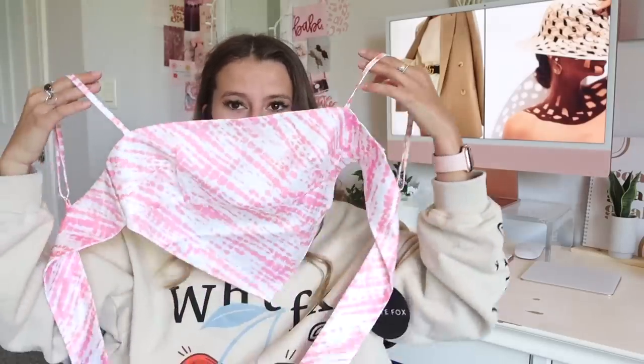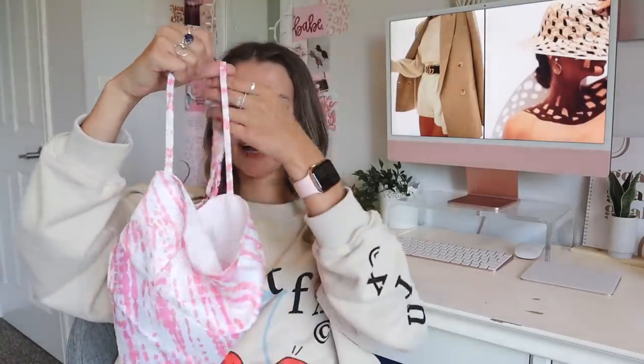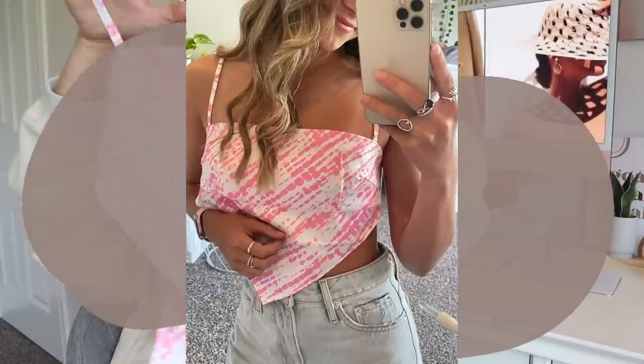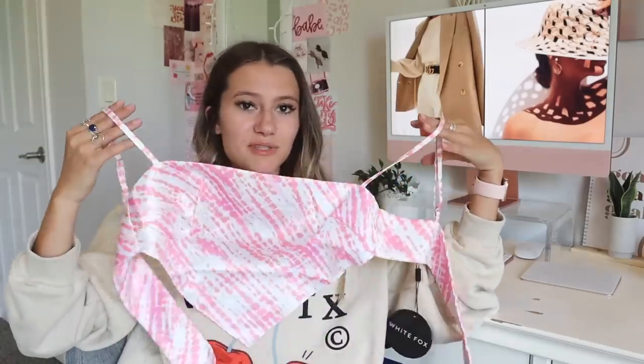Another cute trendy top — they have this really adorable pink top that ties in the back. This is called the Head Start Crop in size extra small. It has a white and pink little print to it. I really loved that the straps were adjustable, and then it ties in the back for an even better fit. I've been seeing these types of tops everywhere so I'm happy to finally get my hands on one.